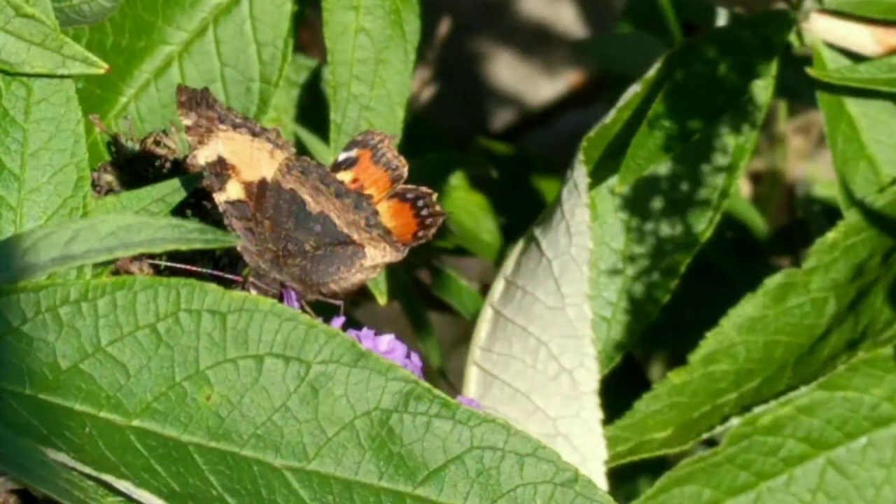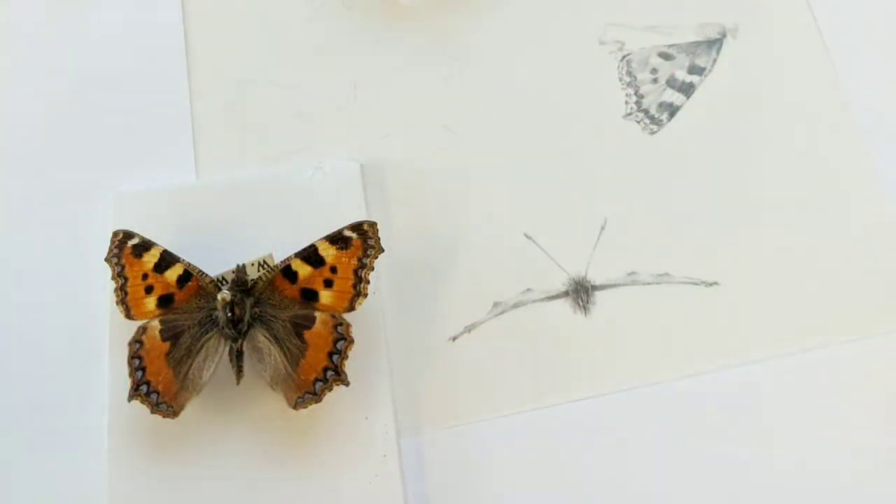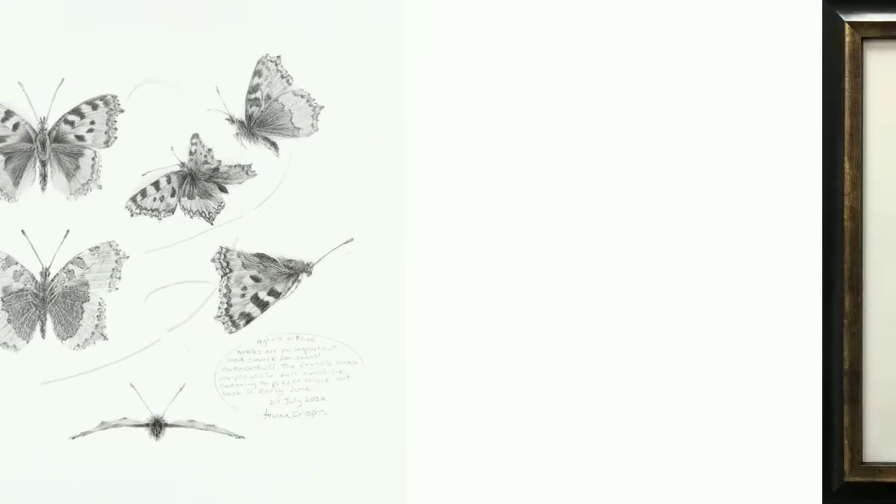Nettles are an important food source for the small tortoiseshell caterpillars. The female looks for plants in full sunshine, seeming to prefer those cut back in June to lay her eggs. The adults feed on the Buddleia outside my studio.